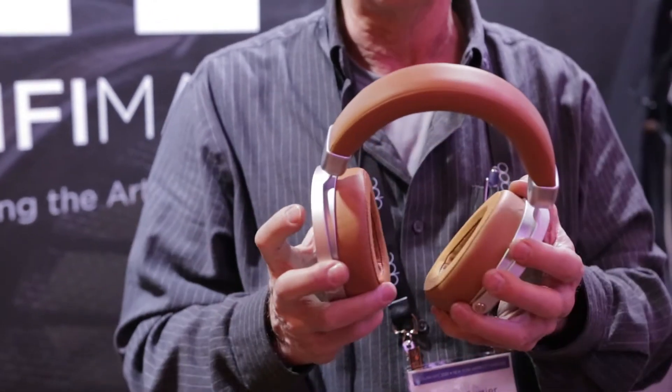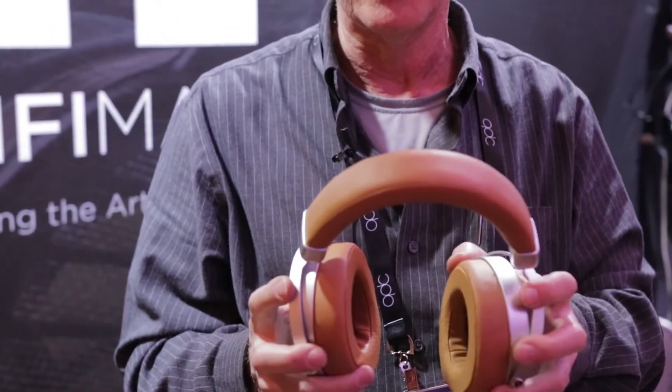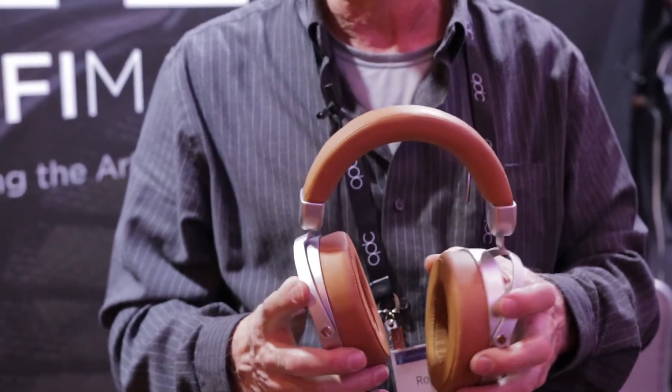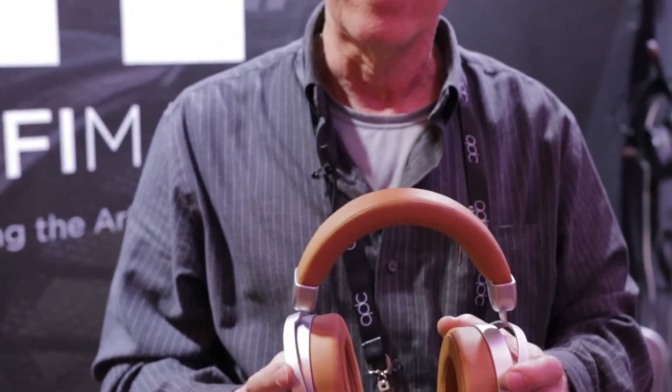The Deva has a brand new headband design that's very comfortable with a lot of flexibility in both the rotation and the tilt, so it should fit anybody comfortably. It will be coming out next month at around $299.